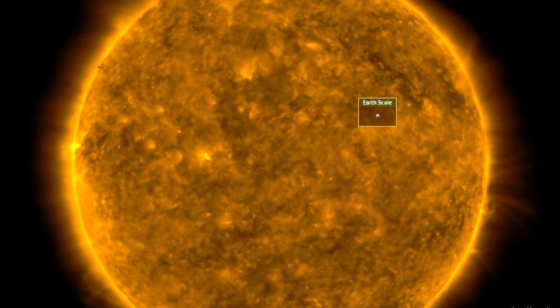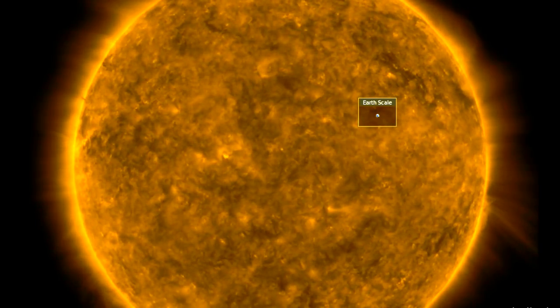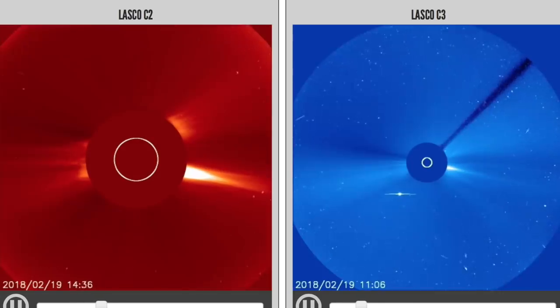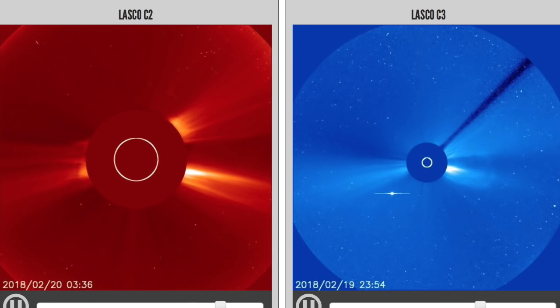Good morning, folks. We've got space weather, a volcano, and top news. You might recall that yesterday we saw evidence of a CME released just out of view behind the limb. Today we can review Soho coronagraphs and tell it was a small CME released more than 90 degrees away from our planet.